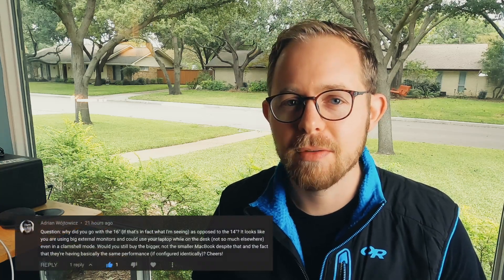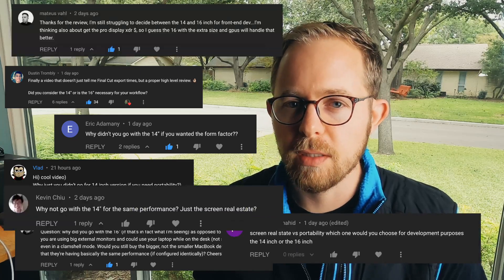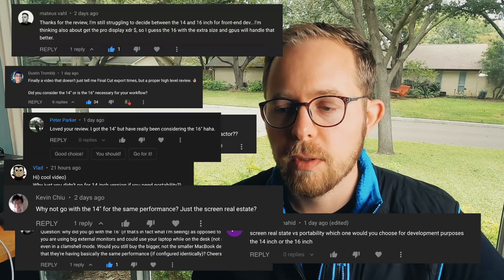The number one comment that I've received over the past week has been asking me why did I go with the 16-inch MacBook Pro and not the 14 for software development? Today we're going to take a look at my workflow to understand why.